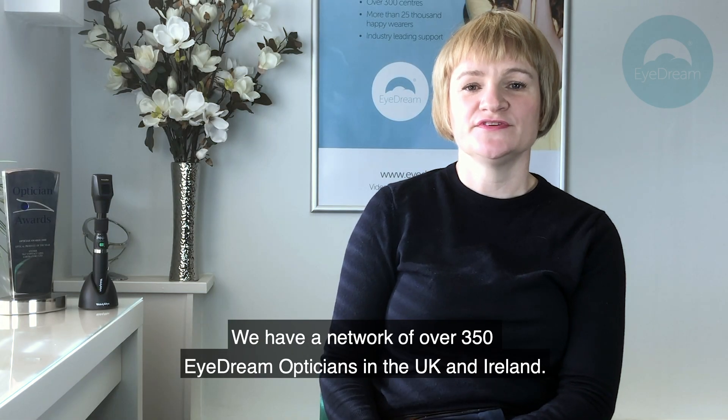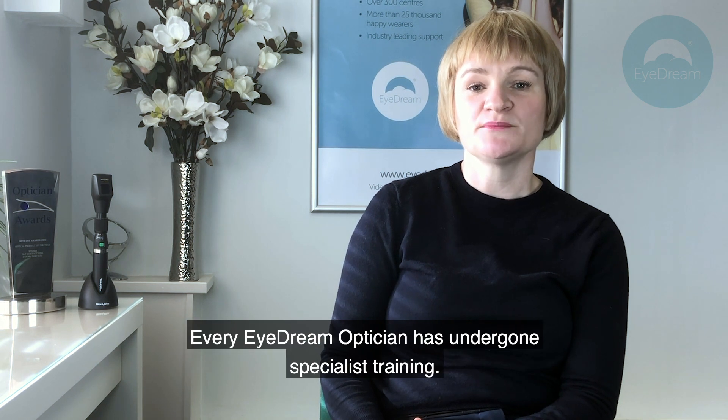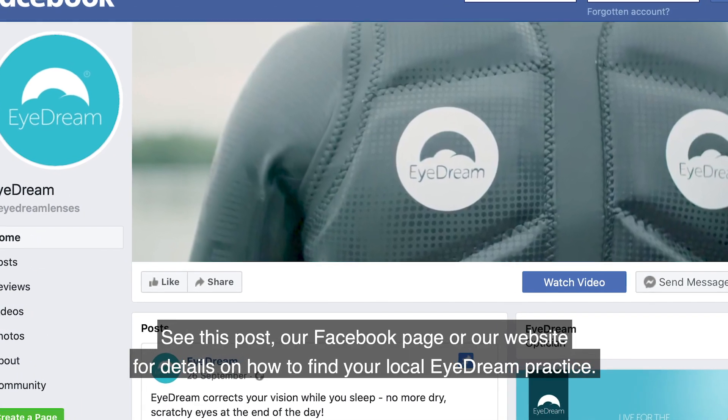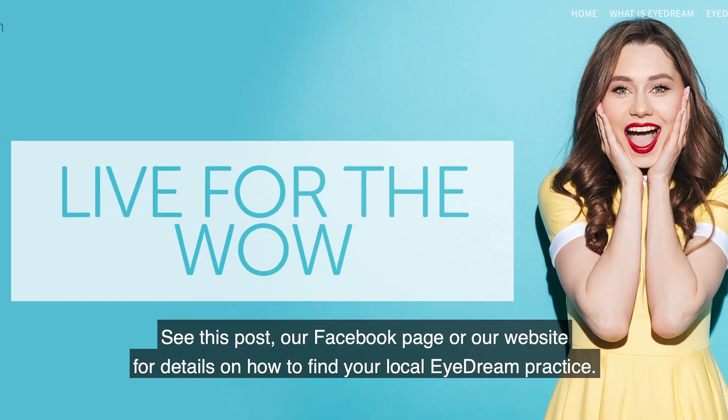We have a network of over 350 iDream Opticians in the UK and Ireland. Every iDream Optician has undergone specialist training. See this post, our Facebook page or our website for details on how to find your local iDream practice.